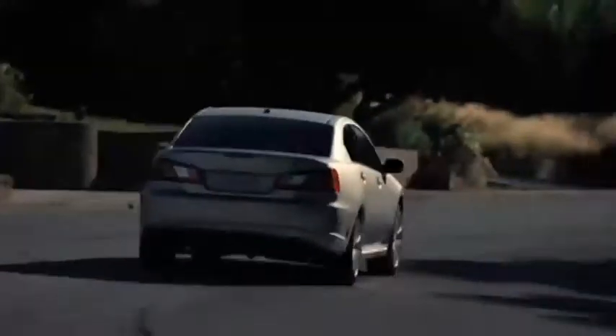With the amenity-packed, fuel-efficient, fun-to-drive 2011 Galant, you'll be living large at a small price.